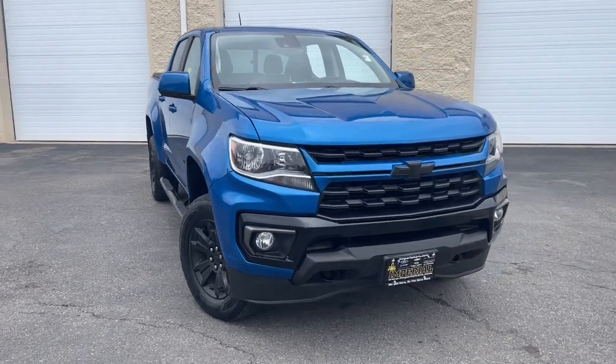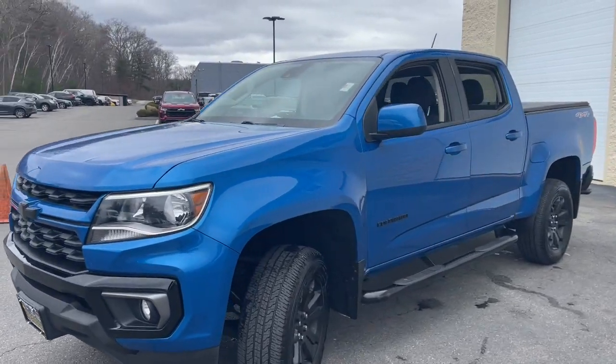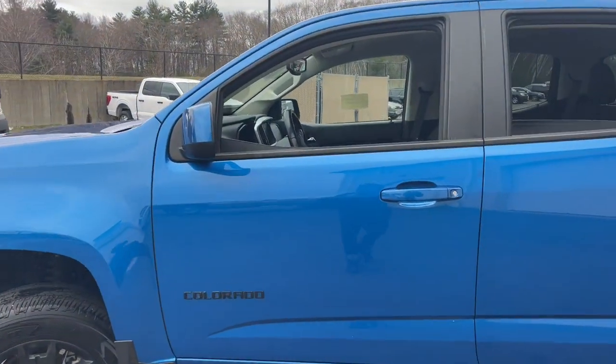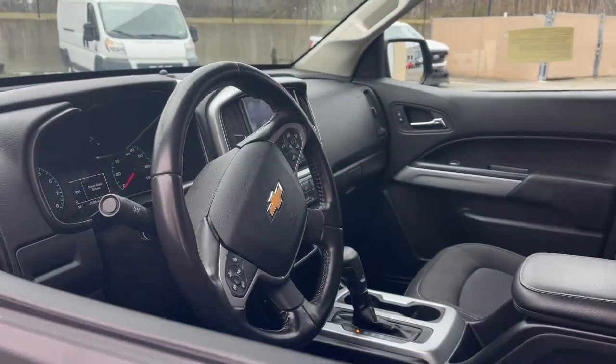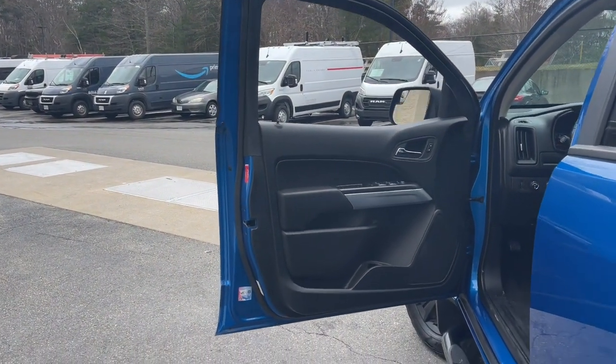Go home happy with the 2021 Chevrolet Colorado. With less than 25,000 miles on the odometer, this vehicle stands out from the rest. The Chevrolet Colorado — the midsize pickup that makes your off-road adventures fun, safe, and comfortable.